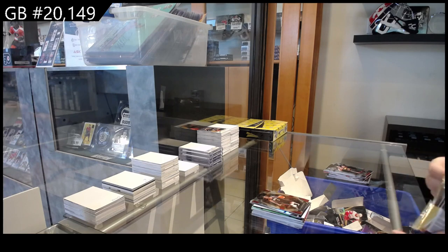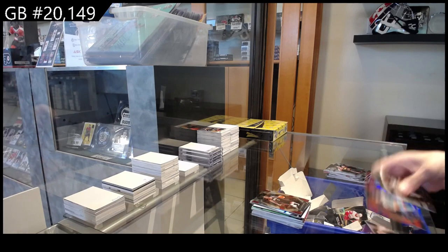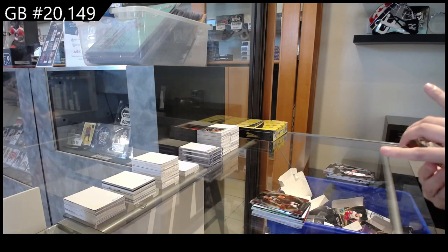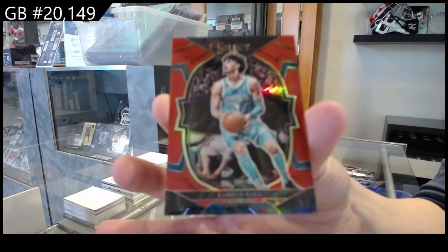Last pack! Contains number 2 of 199 — Prism Concourse LaMelo Ball for Charlotte. Two nice LaMelo Balls!